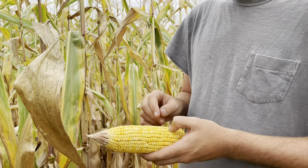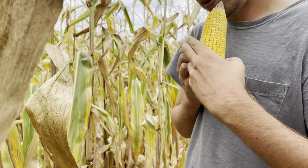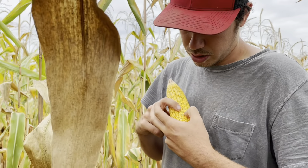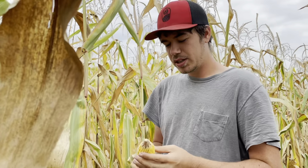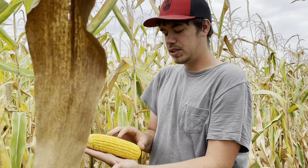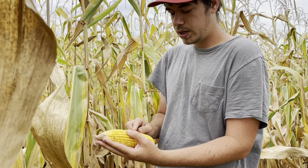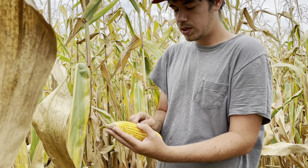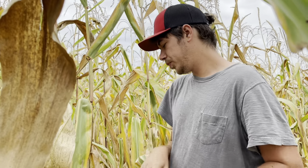Let me count the rows — 20 around, not 22 like I first thought. That's pretty dang good. Counting the kernel length down the ear: 38 rows deep. So 20 by 38 — times that by your population. Looking at maybe 200 bushel corn-ish here, we'll see. That's a rough estimate. Then you look at corn kernel depth; it's definitely longer than my fingernail.